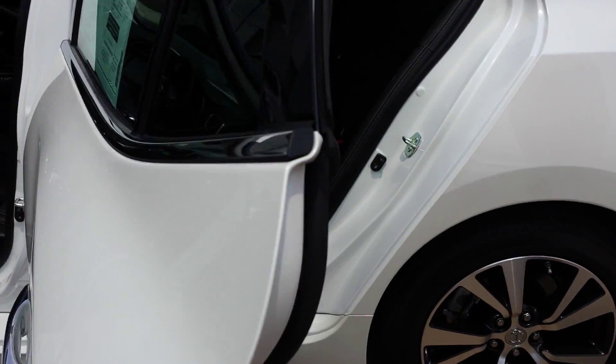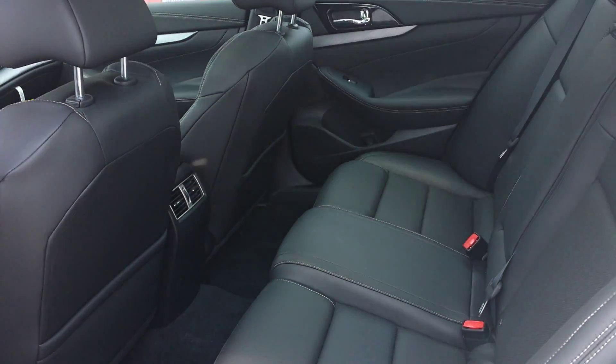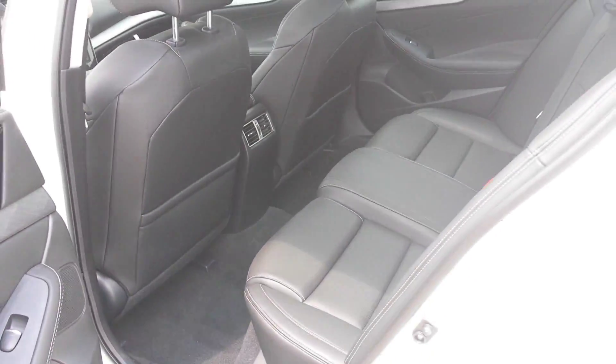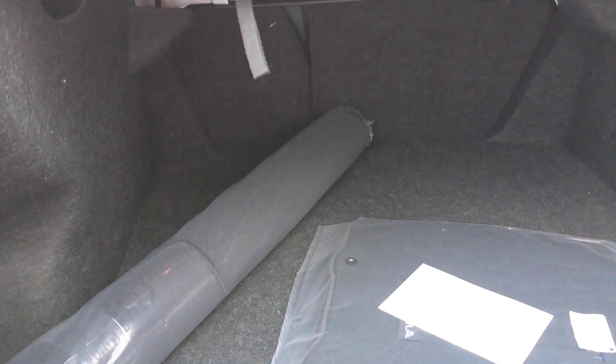As you can see, you have plenty of room in the back seat, and then a lot of trunk space in the very back. The seats also fold down in a 60-40 split as well.